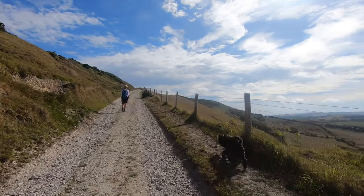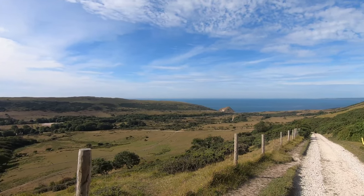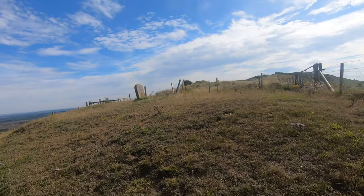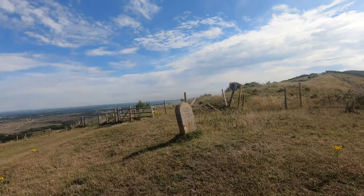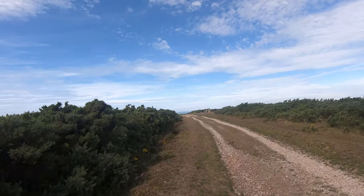We're climbing higher now and we can begin to see the valley below. We've reached the top of the hill and we can see down over the other side. We're heading for Flowers Barrow, which is about a mile along the top of the hill with views down either side.